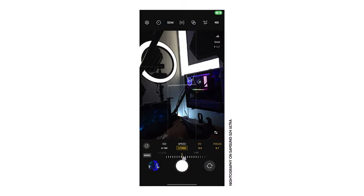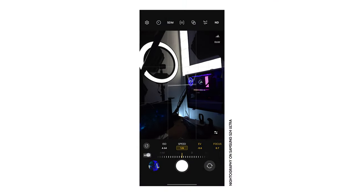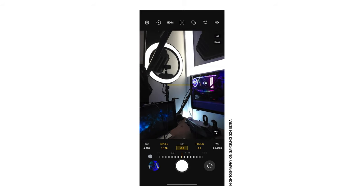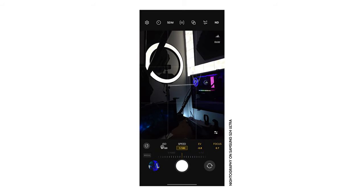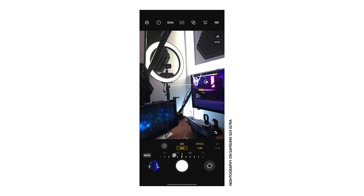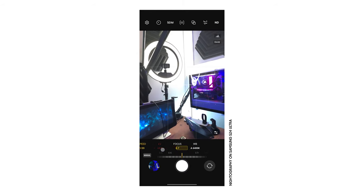Expert Raw lets you play around with shutter speed — the amount of time the shutter is open — aperture, which is the amount of light being let into the sensor, and ISO, which boosts the light on a software level based on the information on the sensor. It's exactly how you'd work with a professional camera, but at a fraction of the price with the device in your pocket, and the results look astounding.